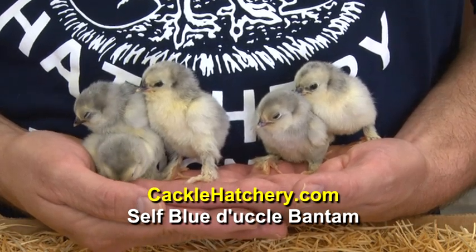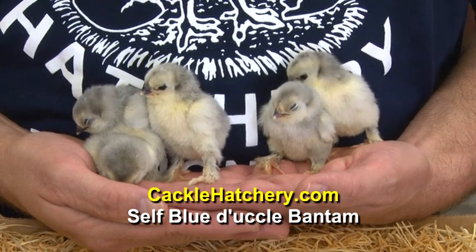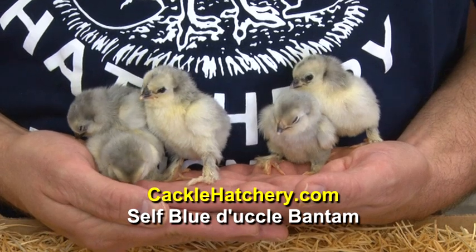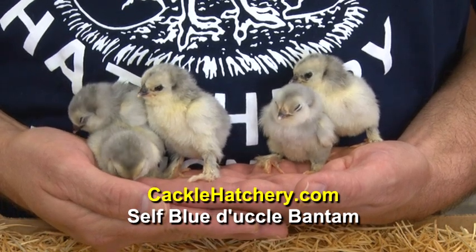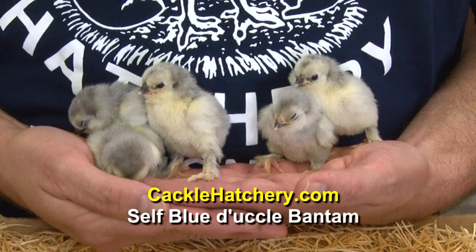The Self Blue Belgium Bantam was admitted into the American Standard of Perfection in 1996. This particular breed has a long history of breeding in Germany, Belgium, and England.